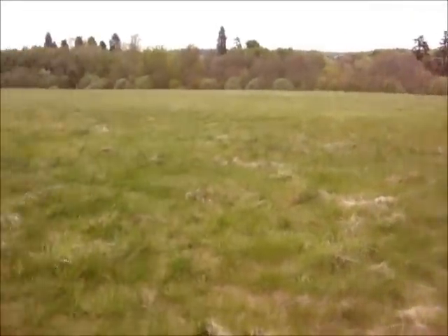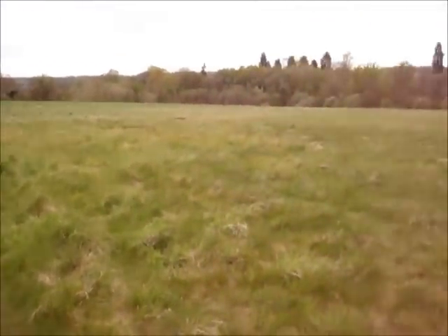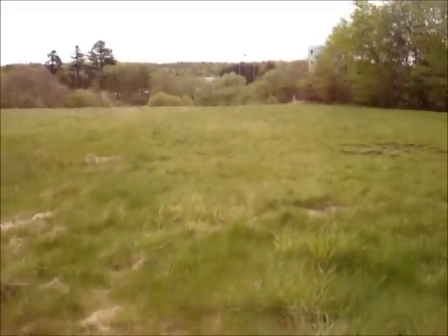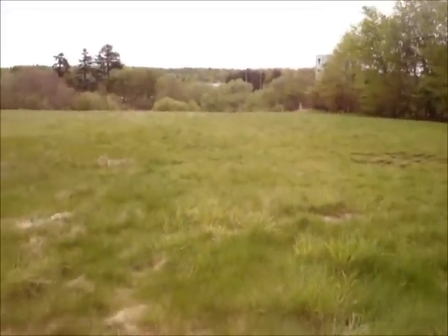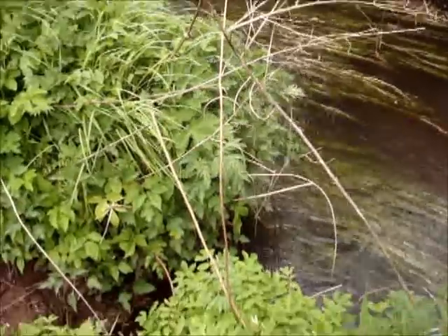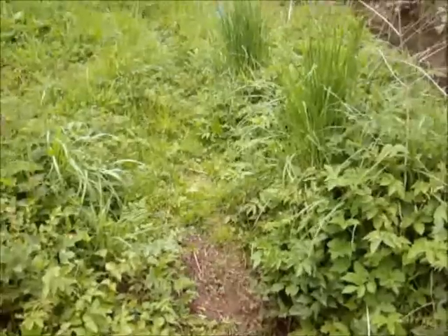The area we're going to explore today is this large grassy field. At the bottom of the field there's a small stream that runs up past some houses, so we'll take a look at that as well. As you can see here we've got a trail coming out of the stream, and you can follow the track on up towards the path.